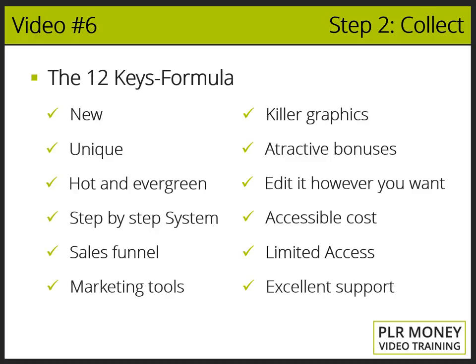Key twelve: Excellent support. It is really disappointing when you buy something and you're left in the dark to do everything on your own. You really need someone to show you how to install everything, how to edit it, and how to make money with it as well. If you get access to a service like this, you will have in your hands something of absolutely great quality, so you may create the perfect product for you to sell as your own. The higher the quality you find, the less money and effort you have to invest.